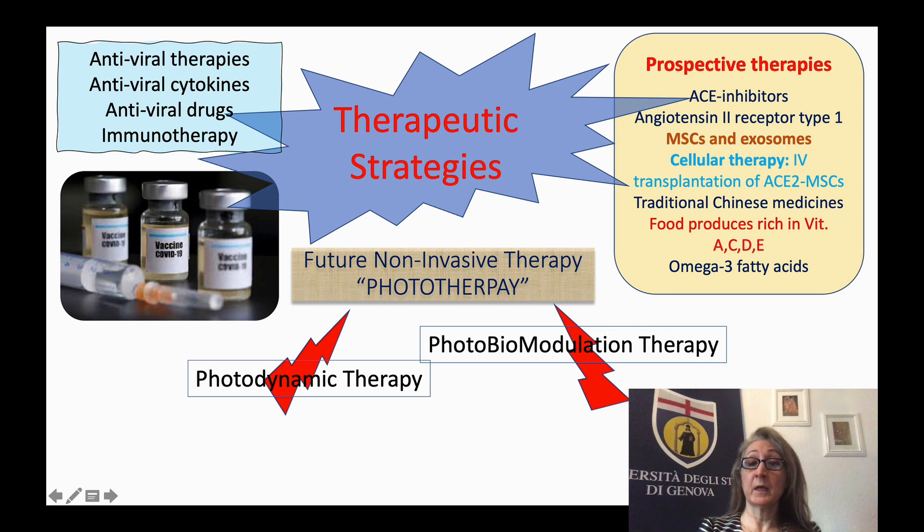Furthermore, we discussed what future non-invasive therapies look like and reviewed current case reports as well as current clinical trials for this therapy. Phototherapy is well documented in the scientific literature as a promising non-invasive treatment modality, due to its significant anti-inflammatory effects reducing inflammatory cytokines, promoting healing, and providing analgesia. Case reports also show this therapy can deactivate the virus and reduce both the length of hospital stay and the need for a ventilator.